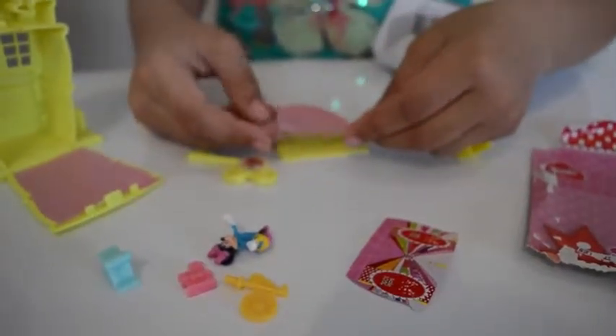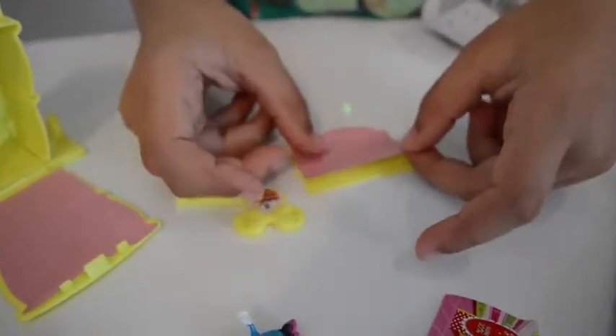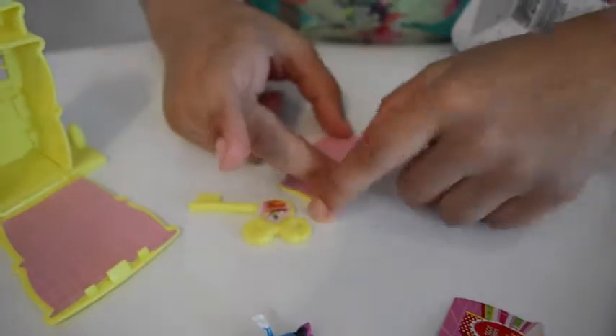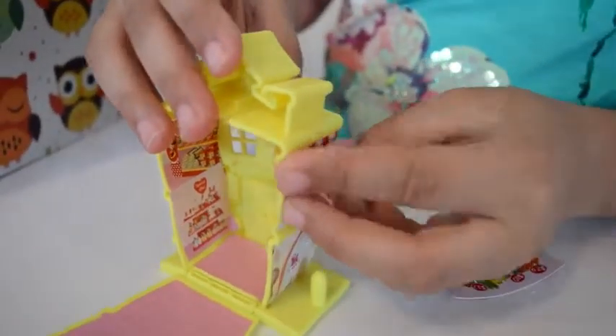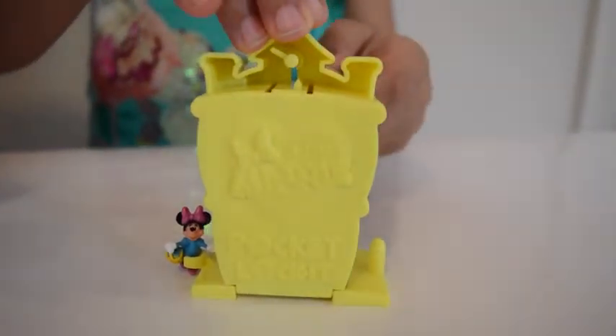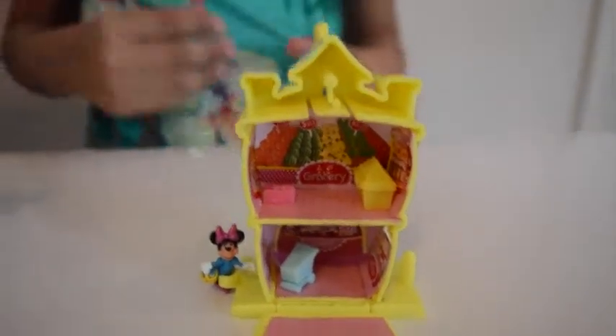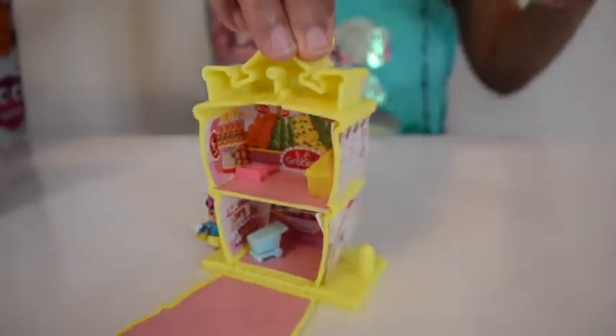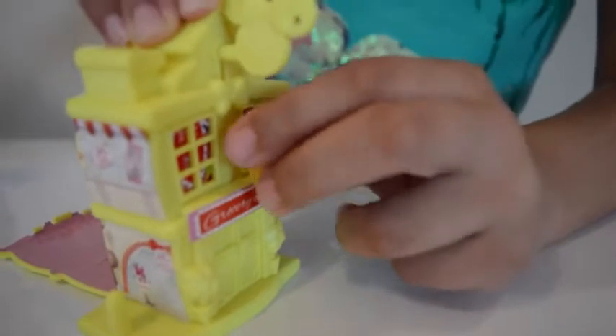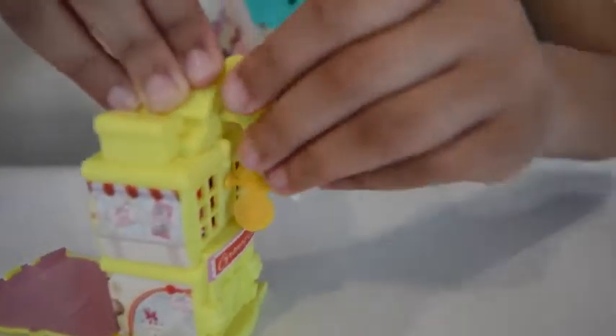And I am going to put my next sticker on here. Ok guys, this is the Mini Mouse Pocket Locket grocery store, and Minnie's just standing here with a little sign. And you can take out the key and just turn that way to make it open.